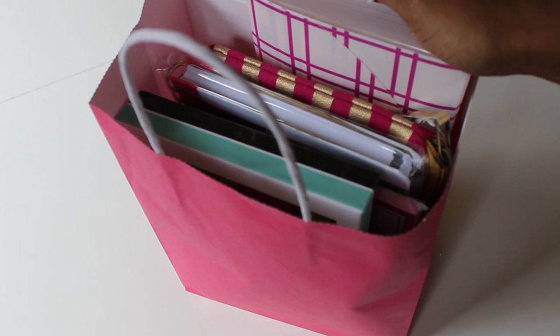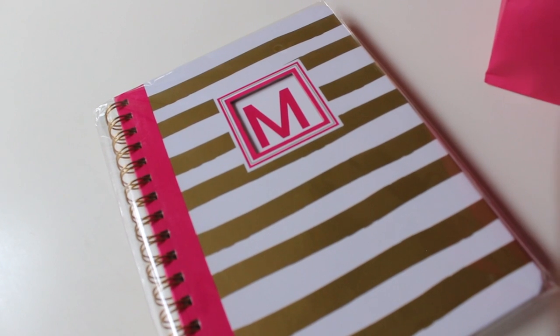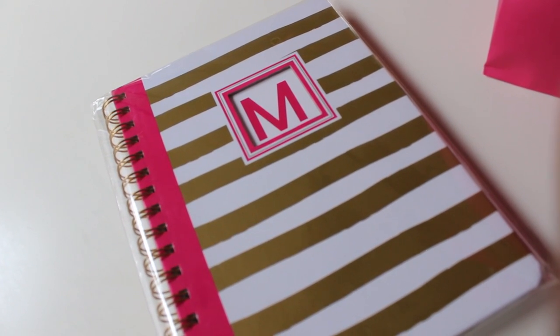I went with the whole hot pink and gold theme. I thought it would be fun for her — it's the new year, everybody's into planning and getting organized, and I just thought this would be the perfect gift.